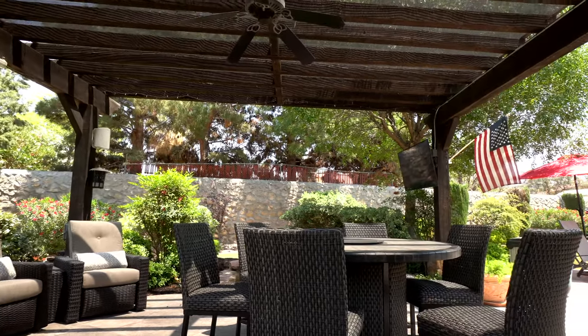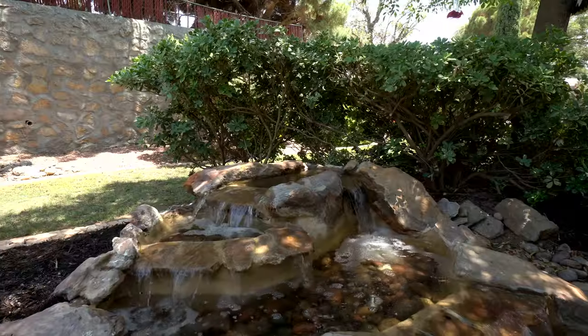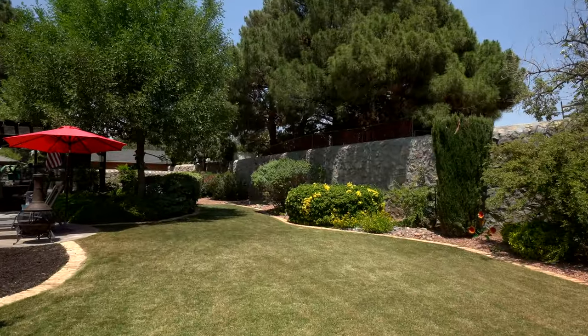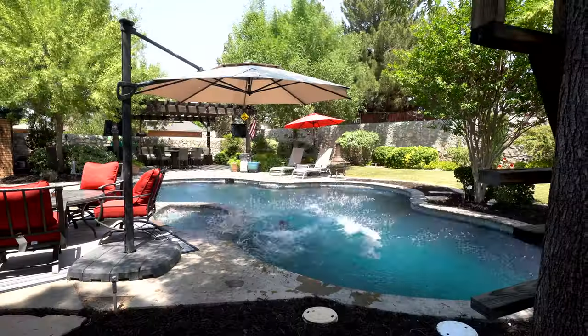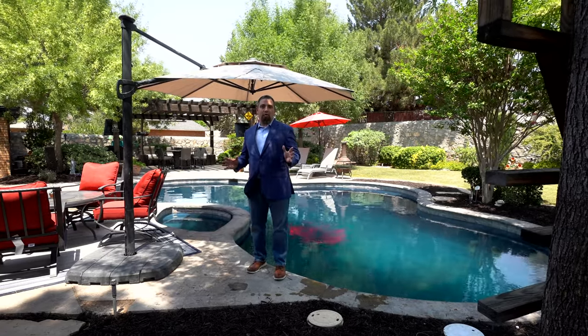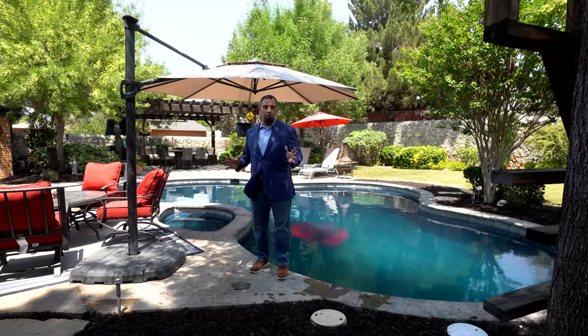Pergola wired for dual TVs and surround sound with adjacent flowing pond. Mature trees provide year-long homes for squirrels, birds, and hummingbirds. This Barbados blue quartzcapes pool will transplant you to the Caribbean.